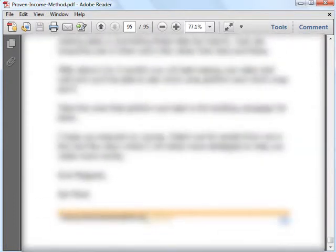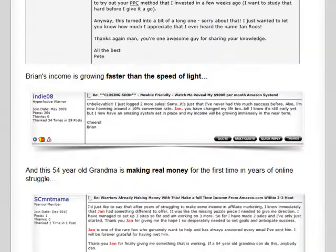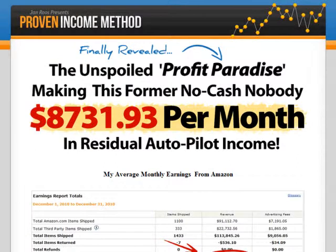So if you're thinking of learning how you can go into affiliate marketing and start making money online, I recommend you check out Proven Income Method. If you're interested, please visit the official website for more details and read the success stories before deciding if Proven Income Method is the product for you. I wish you all the best in making the income you want online.